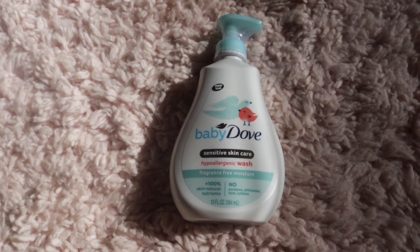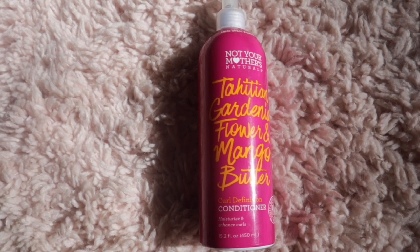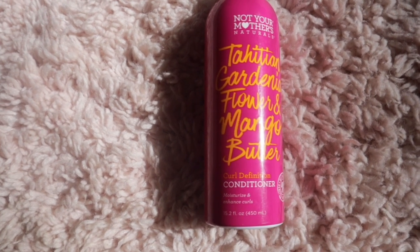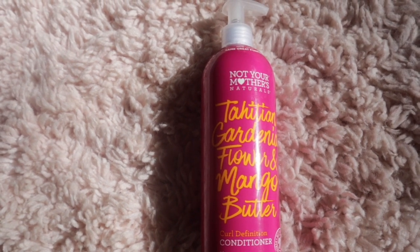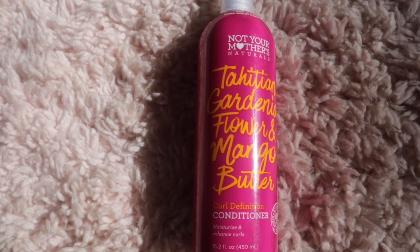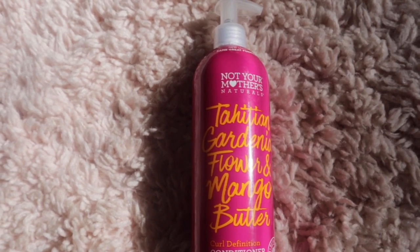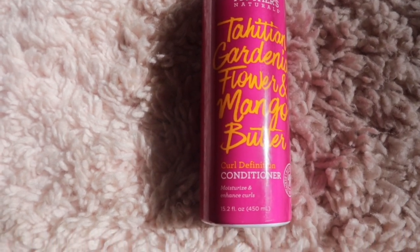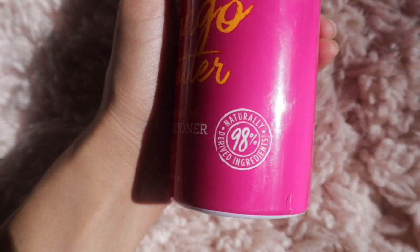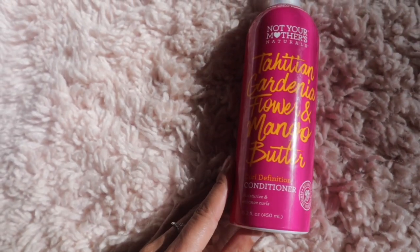The next thing I got is the Not Your Mother's Tahitian Gardenia Flower and Mango Butter curl defining conditioner. I see this on so many curly hair gurus' channels and they say it's really good for defining curls. I love that lately I've been into products with no bad ingredients, and this is perfect for the curly girl method too — it's 98% naturally derived ingredients and it moisturizes and enhances curls.